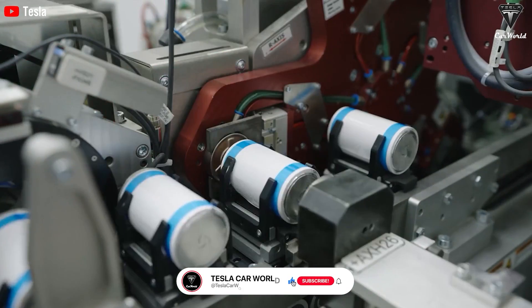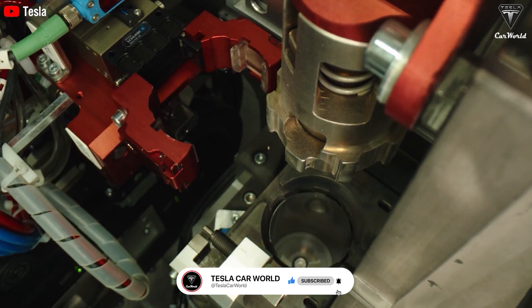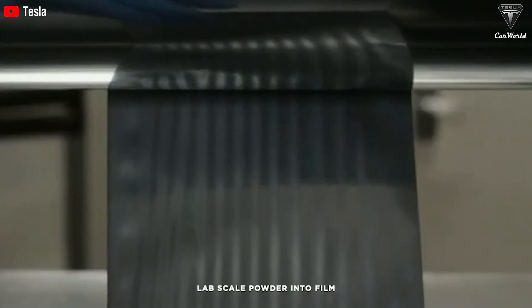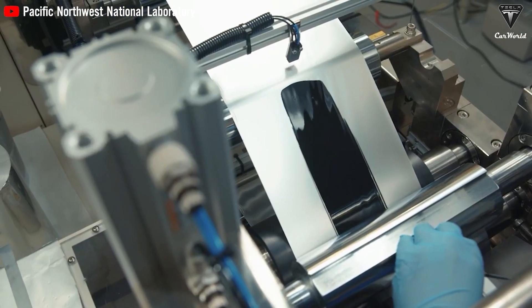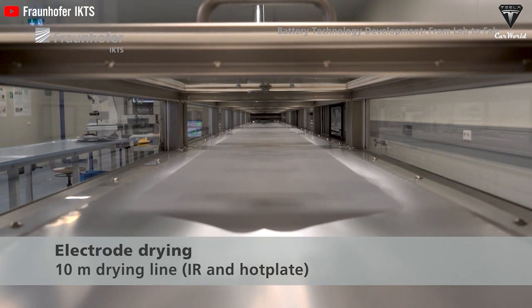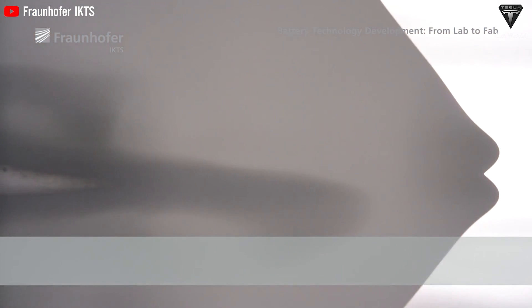Traditional wet processes do not support the multi-layer design as easily as Tesla's dry process. Wet film formation processes — including spraying, slot die coating, extrusion, and printing — can limit the ability to combine active layers and face challenges in achieving uniform material dispersion. Additionally, wet processes are often costly and require time-consuming drying steps, which can be problematic as the electrode film gets thicker, leading to limitations in film thickness.